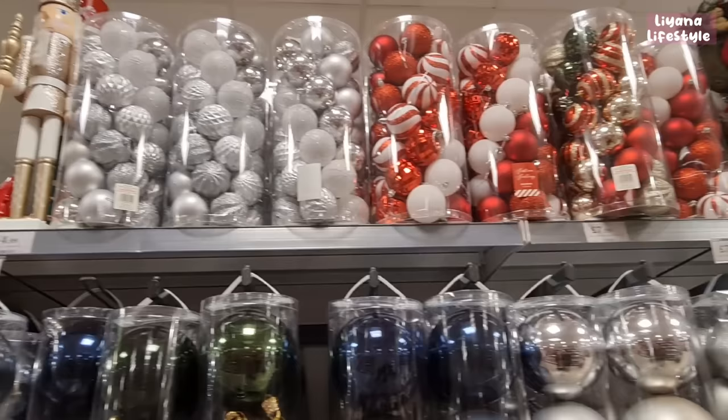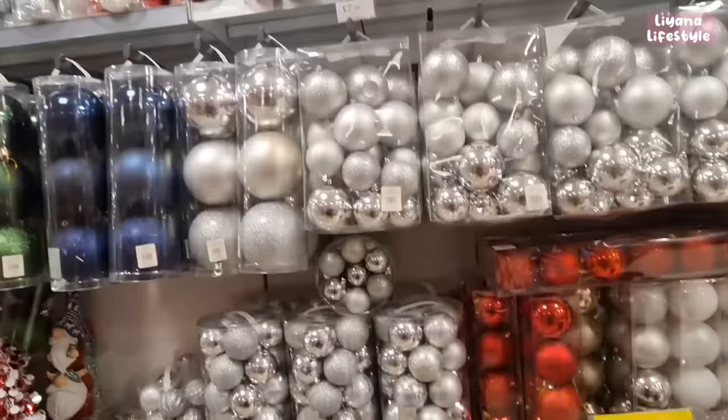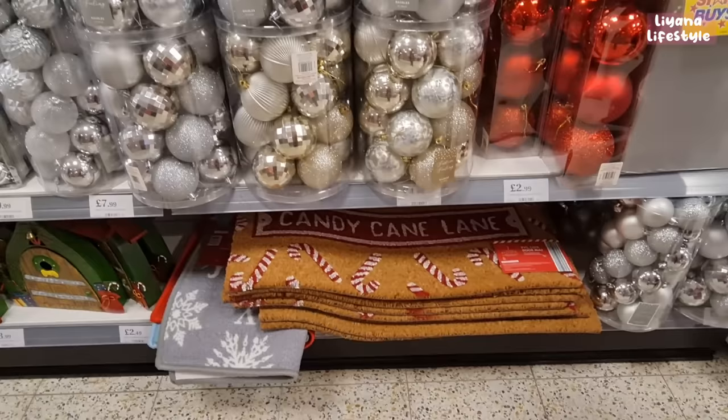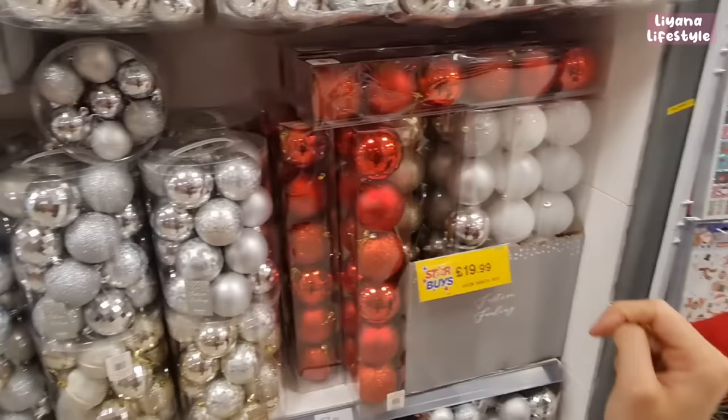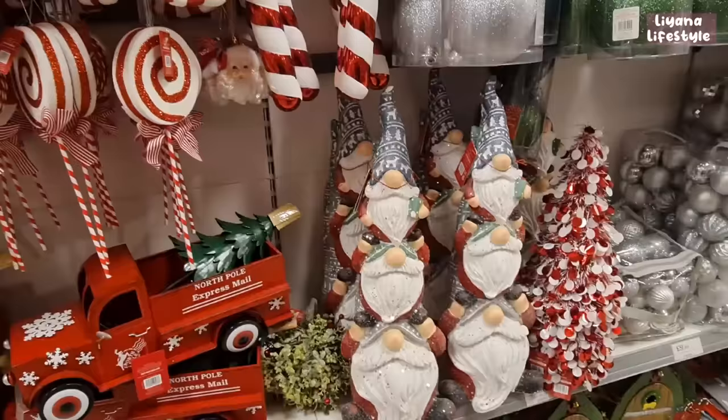Look at these big packs of baubles — candy cane, silver, and some traditional ones. The gnome's back out for £14.99, along with Santas. There are so many new packs that weren't here last year, which is nice. There's a candy cane doormat, reds, whites, and some really giant ones.